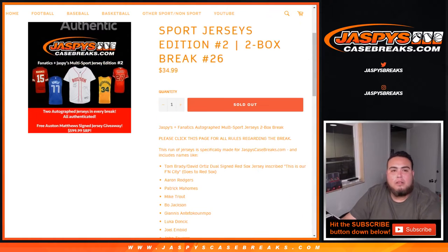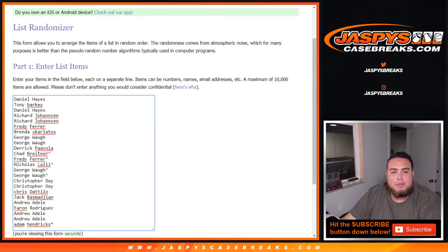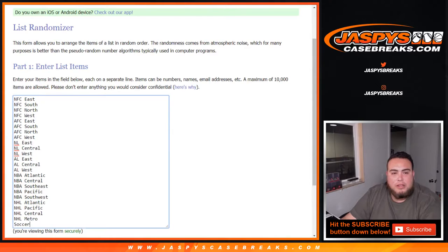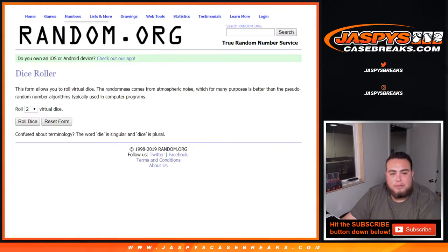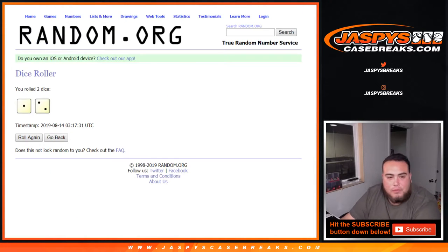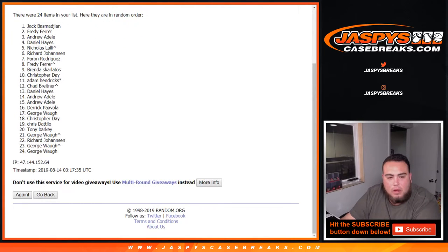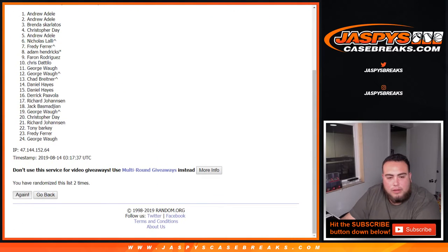Here we go — dice roller, list of customer names, Daniel down to Adam. We also gave away some spots in an 8x10, starting with Chad down to George. NFC East down to the soccer spot. Rolling three times: two and a one — good luck, one, two, and three. Three times.